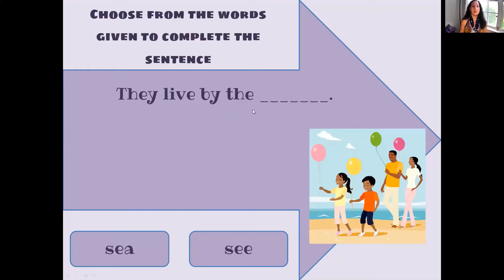They live by the sea. Which is the spelling? S-E-A or S-E-E? S-E-A. They live by the sea.